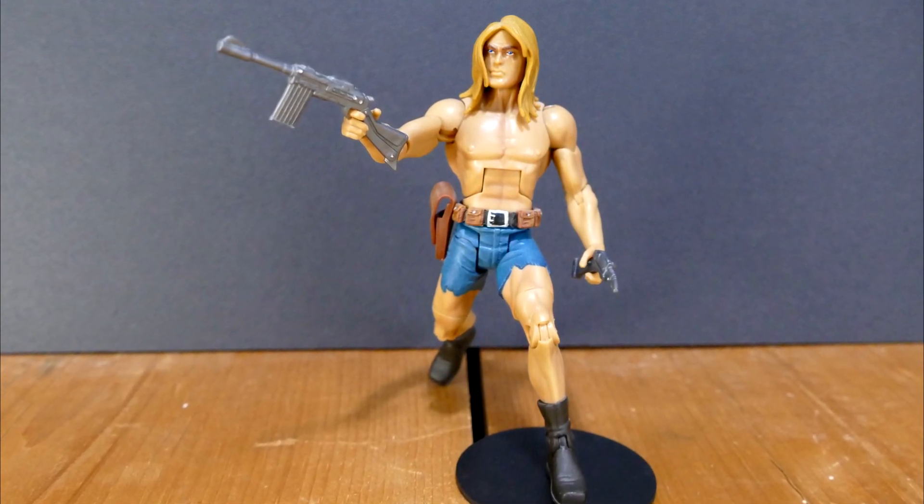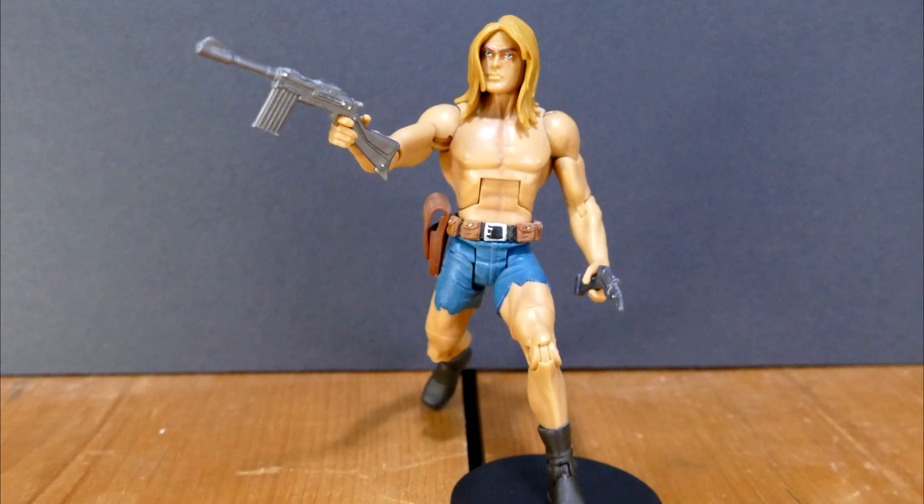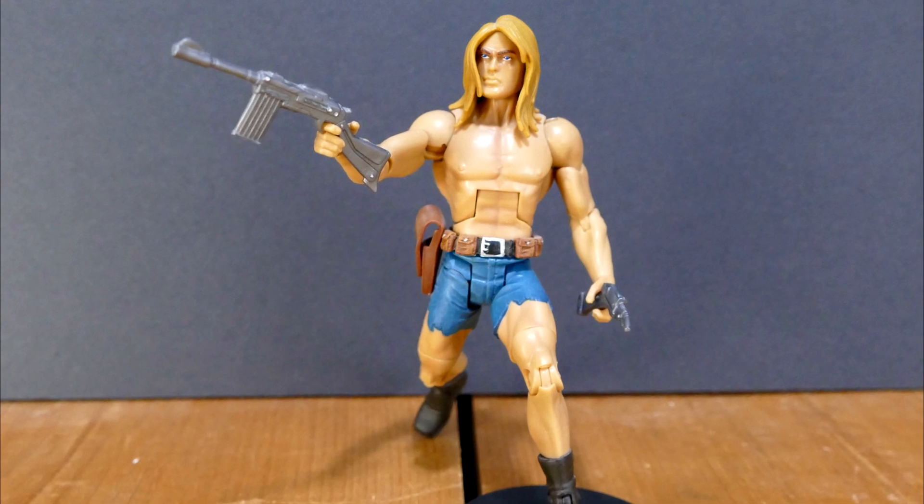I think this is an excellent representation of Commandee, and as a DC fan I was really happy to get him, although it is a little bit sad that I saw so many Commandees just sitting on the pegs warming and warming for eternity.